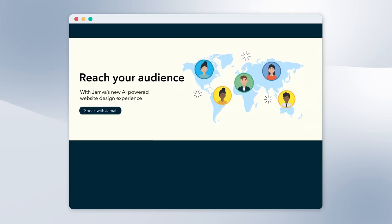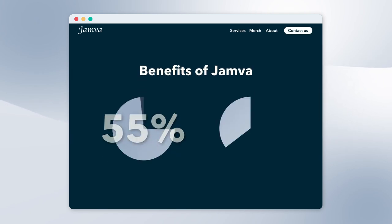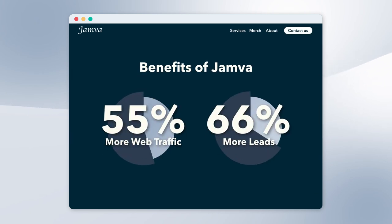Keep the design simple with no more than five colors and three easy-to-read typefaces in three different font sizes. Only use graphics if they help a user complete a task or perform a specific function. And maintain a visual hierarchy so that visitors naturally gravitate towards the most important elements first.